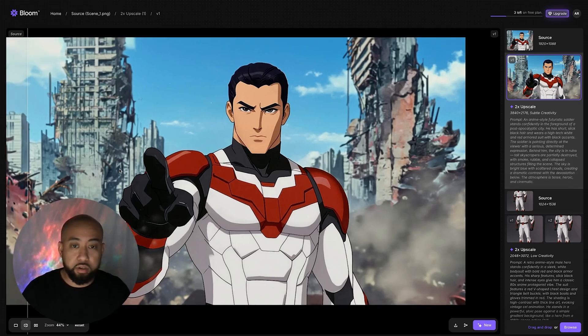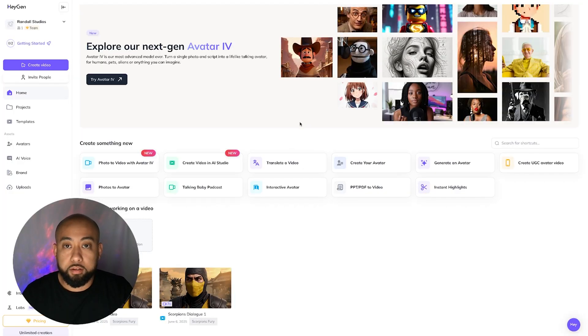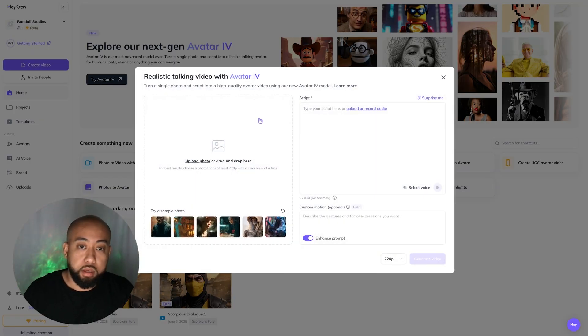We're going to go ahead and download this and then get right into HeyGen. So here's HeyGen. We're going to go ahead and go into try Avatar 4, and this little window will pop up. We can go ahead and upload that scene that we just generated with Bloom — uploading the image that we just upscaled.